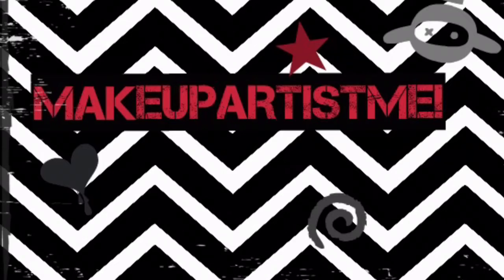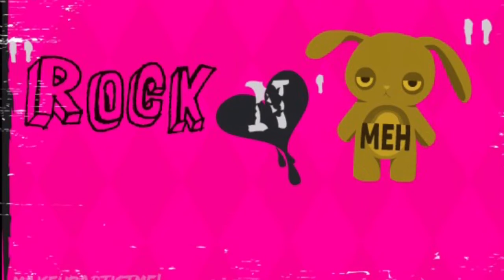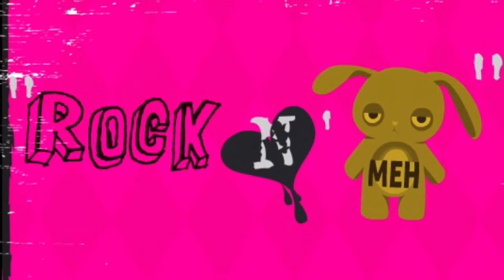Hey makeup lovers! Today I have another rock and meh product review for you. I have some new things I've been using to show you guys. So let's get started. The first two or three products I'm going to be showing you were actually sent to me for free and I was asked to try them out and review them, and I was like, sure, okay, I'll try them out.